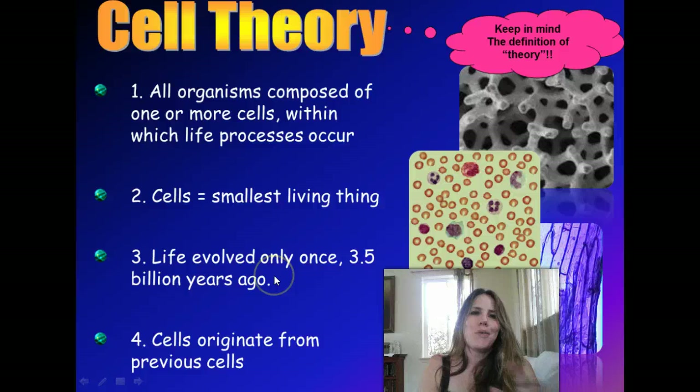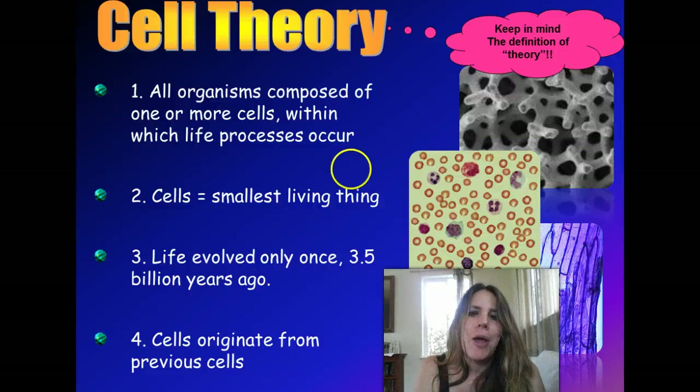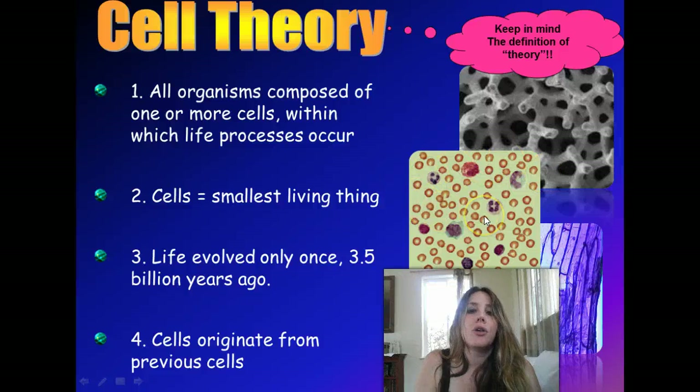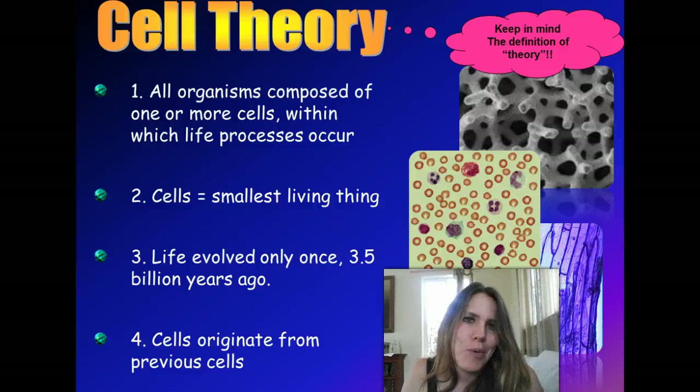By the way, you'll see here — these cells right here are human red blood cells. These little pink things are red blood cells making up a good portion of your blood. The little purplish ones are white blood cells, part of your immune system. Down here is an electron micrograph of some fungi, and these are actually onion cells. Notice how onion cells are kind of boxy — rectangular — because plant cells have rigid cell walls, whereas animal cells like our blood cells don't have a rigid cell wall. They just have a nice supple cell membrane.